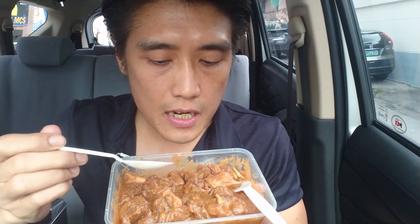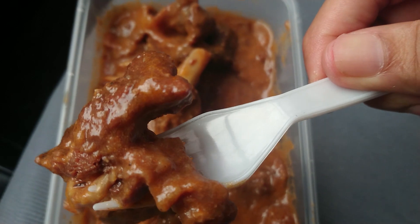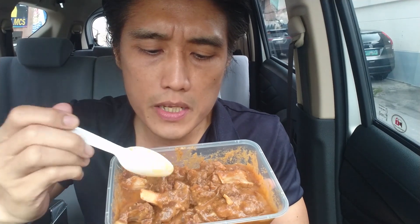I definitely taste the cheese. I do taste the liver spread. The sauce, since it's tomato, is a bit sour, but there are hints of sweetness. As you bite into the meat, the sauce definitely gives the meat flavor. I do sense that the meat is a bit salty, but the flavor of the sauce really gives the meat a very good taste. The meat is just cooked perfectly.